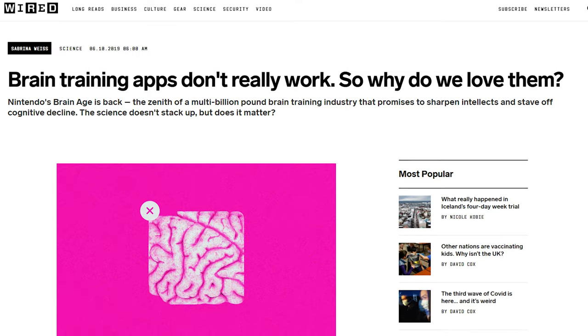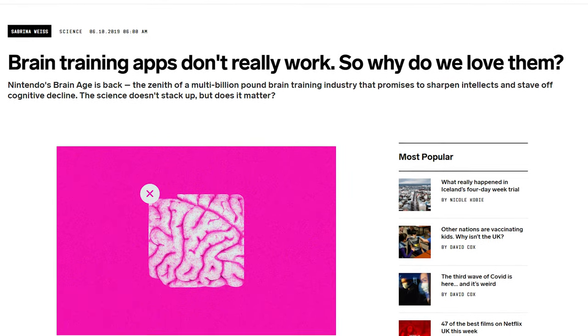Now don't get me wrong, I think that Brilliant is a fantastic website and it's so much better than these so-called brain training apps such as Elevate and Peak. And if you're interested in why they don't really work, there's an article which I've linked down below.